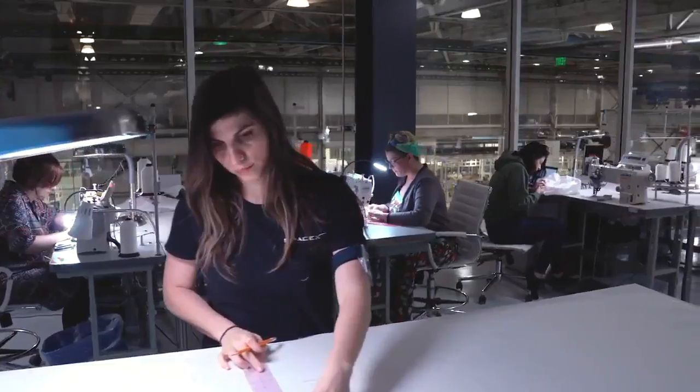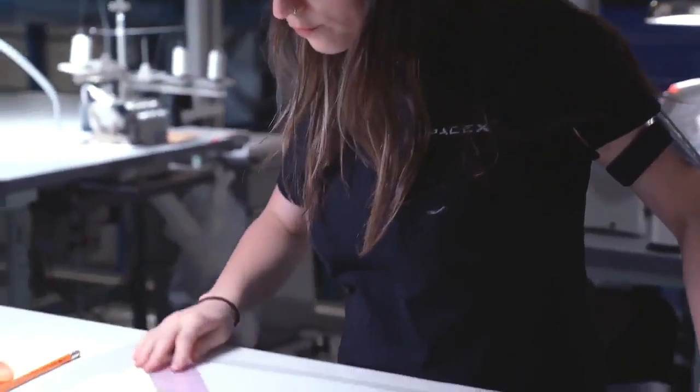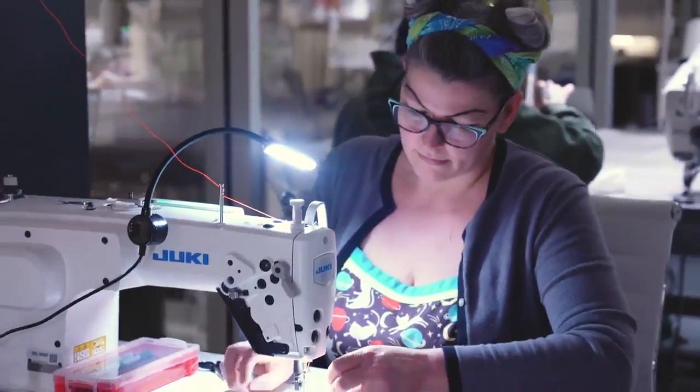The spacesuit is custom made for each crew member to optimize the fit. We definitely wanted to innovate and we wanted it to look inspiring, but first and foremost we wanted it to be safe and reliable.